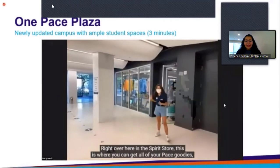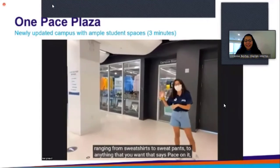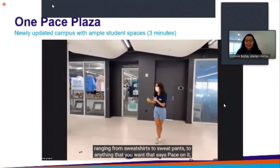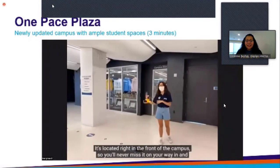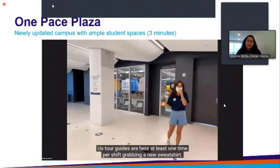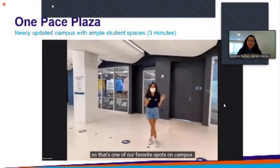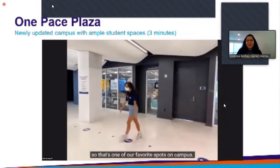Right over here is the Spirit Store. This is where you can get all of your Pace goodies, ranging from sweatshirts to sweatpants, to anything that you want that says Pace on it. It's located right in the front of campus, so you'll never miss it on your way in and out. Tour guides are here at least one time per shift grabbing a new sweatshirt, and once one has one, the rest follow about an hour later.